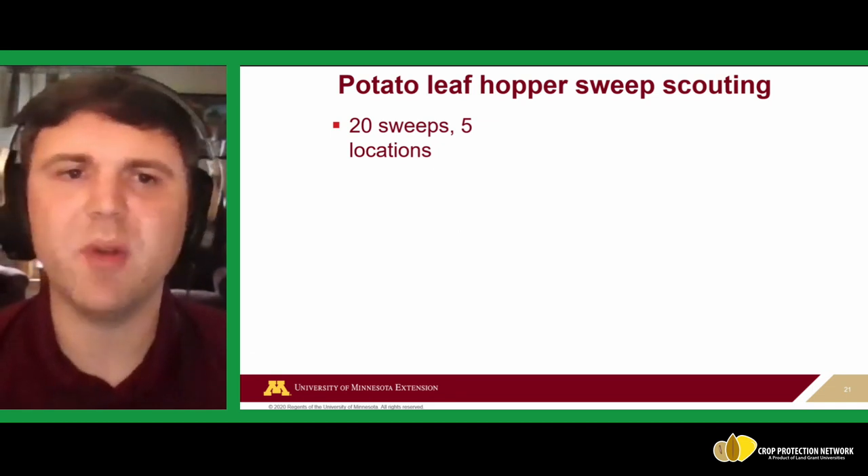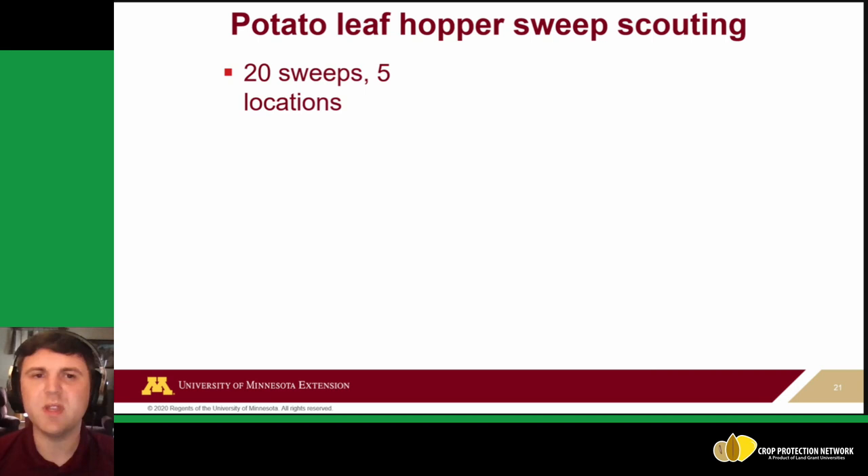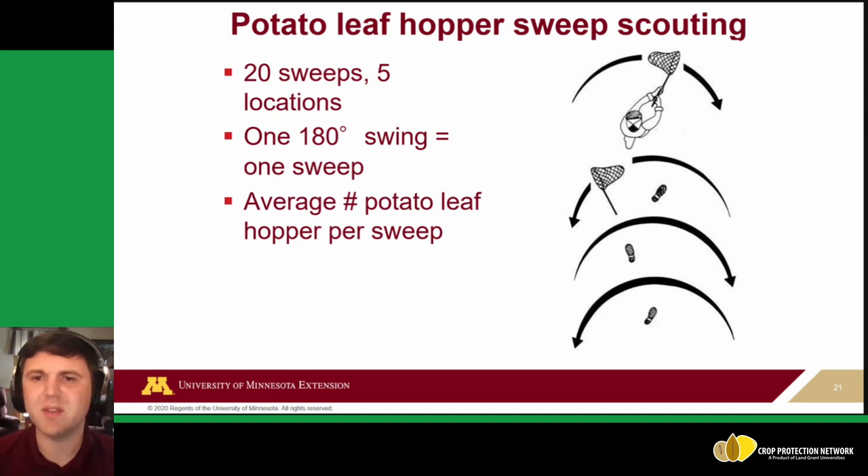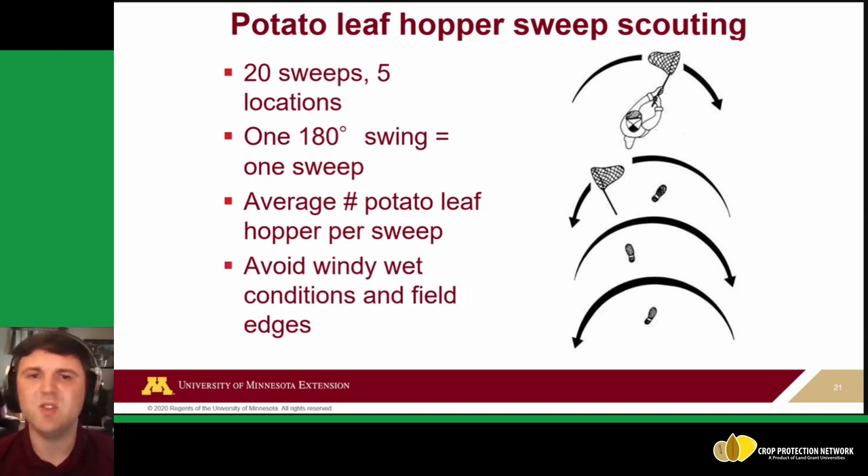For potato leafhopper scouting, sweep nets are used in a standardized protocol: take 20 sweeps at each of five different locations across the field. One 180-degree swing counts as one sweep, so going back and forth is two sweeps. Keep moving forward to avoid overlapping areas. Calculate the average number of potato leafhoppers per sweep. Avoid scouting in windy or wet conditions where insects stick to plants or the net, and avoid field edges where potato leafhopper tends to congregate.